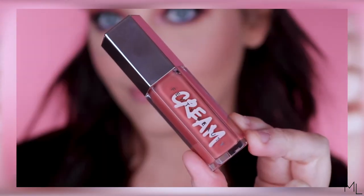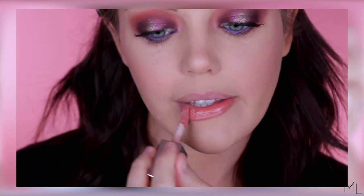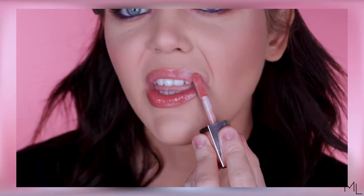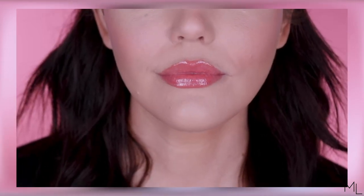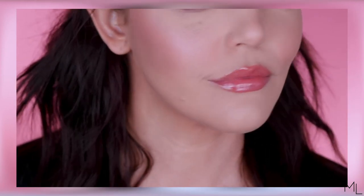The first lip swatch is Fenty Glow, which is the same shade as their original gloss bomb. I would say this is probably the most wearable color they have, at least for my skin tone. They do say that Fenty Glow is a universal shade for everyone, and I probably agree with that — it's definitely a beautiful, natural nudie shade on me.